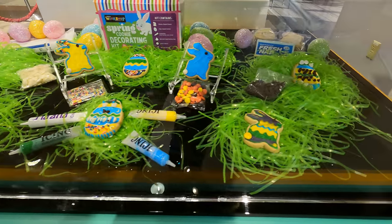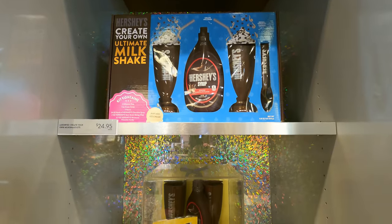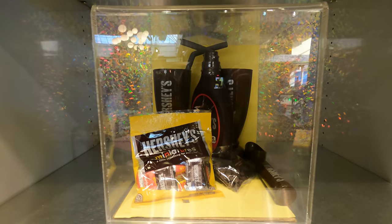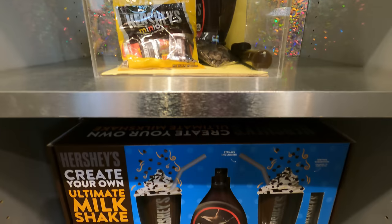The meet and greets are closed right now — it is a weekday, so I won't see many meet and greets at this time. Something I haven't seen before are these milkshake making kits. Gives you two milkshake cups, some Hershey's chocolate syrup, Hershey's miniatures you can throw in there as well, and an ice cream scooper.